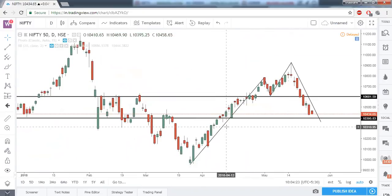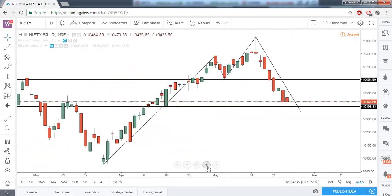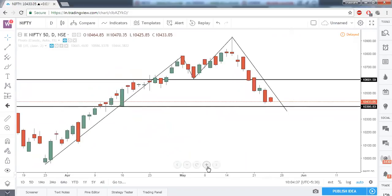The low of this candle is 10,395, and the opening as well as the low price is somewhere around 10,395 for this green marubozu. That is the reason it can act as a strong support, and we can see a good pullback towards this level and then a small bounce back in Nifty.